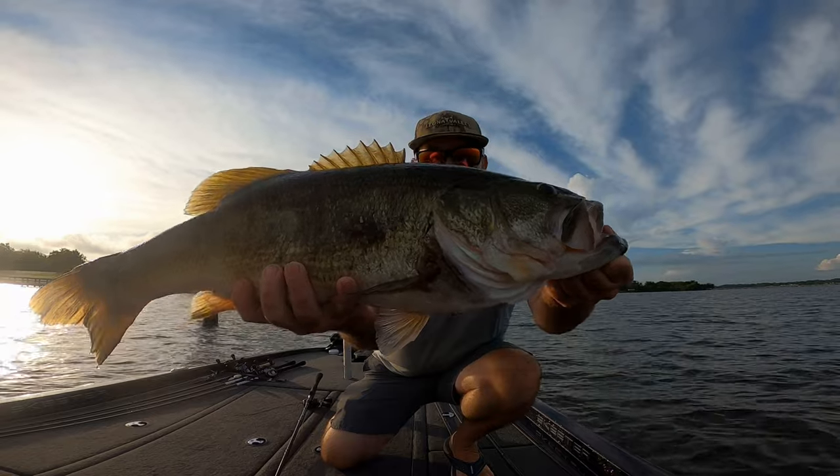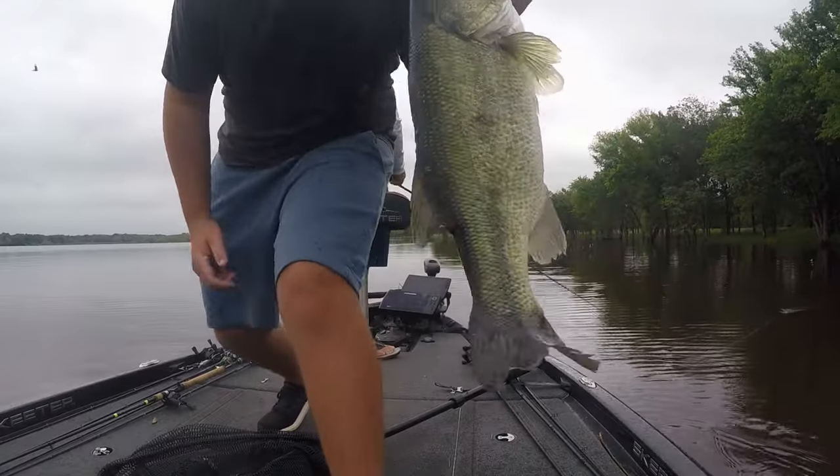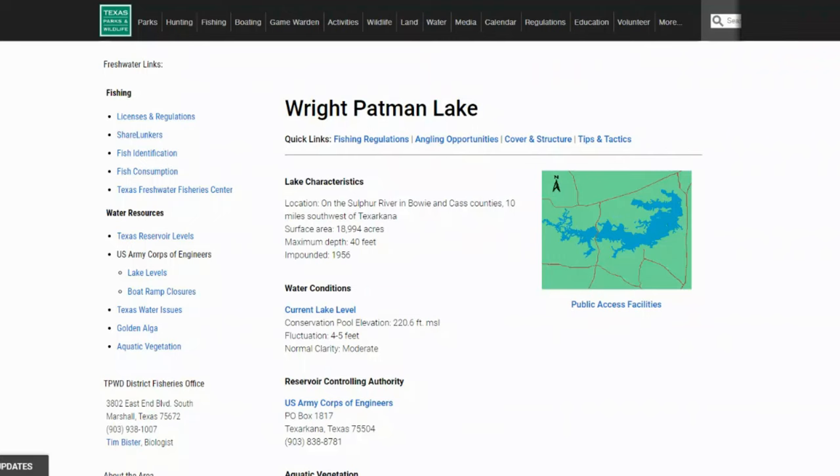We're going to break it down tonight. We'll check out the Texas Parks and Wildlife fishing page, see what's out there, and then we're also going to use Google Earth to see what we can uncover. Like we always do with all of our lake breakdowns, let's start on the Texas Parks and Wildlife fishing page and just get some information about Wright-Patman Lake.